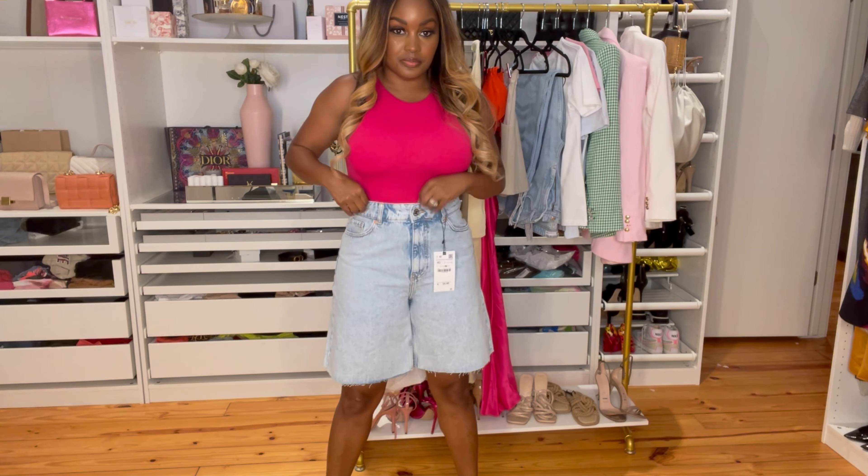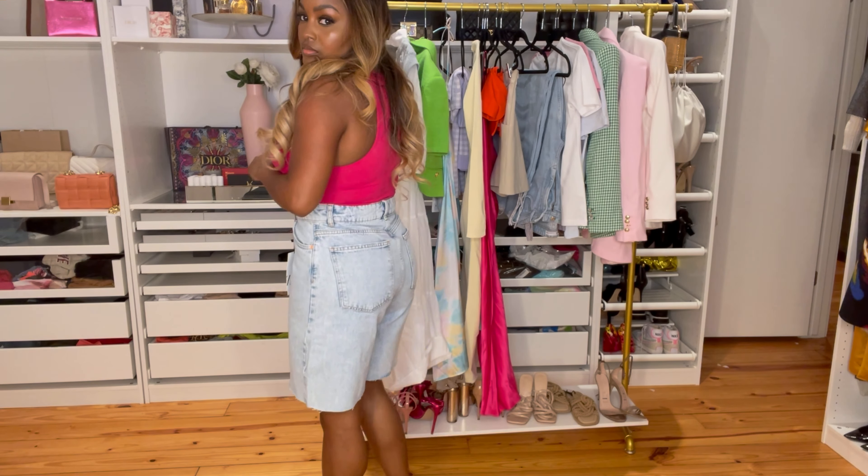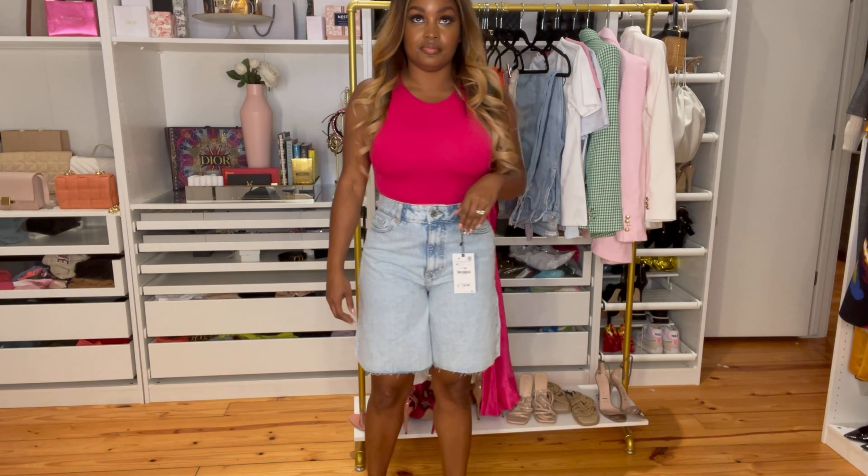Next are these boyfriend shorts, and every time I try this style it never goes well for me. I try to support the trend, but they're just not for me — I'm short, so long shorts on short people are long shorts. It was giving me real Oompa Loompa, so I'm probably not going to keep these. I like the concept, but for my height they either have to be really short or full pants for it to make sense.